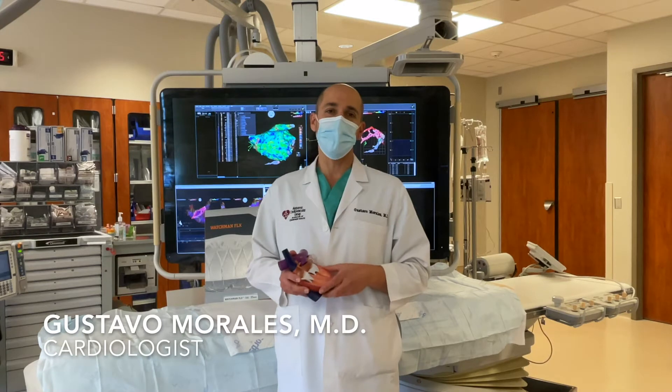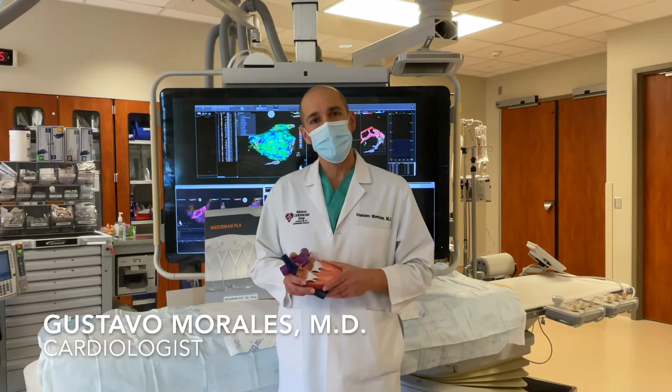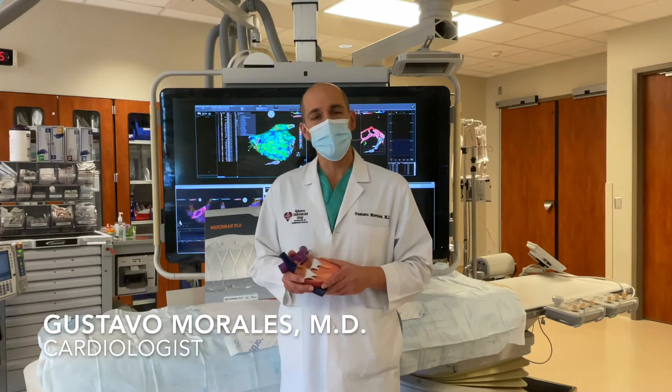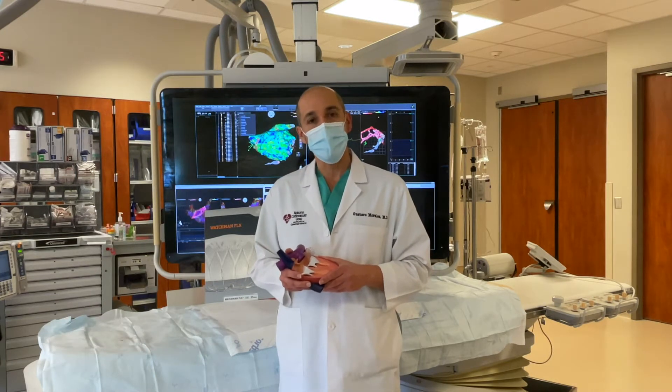Hello, my name is Dr. Gustavo Morales with the Alabama Cardiovascular Group at Grandview Medical Center. I'm here today to talk to you about the most common arrhythmia that we encounter in our patients, which is atrial fibrillation.